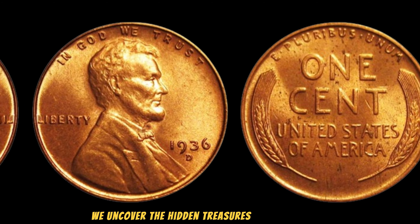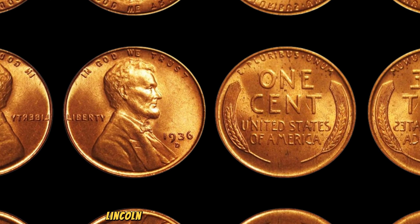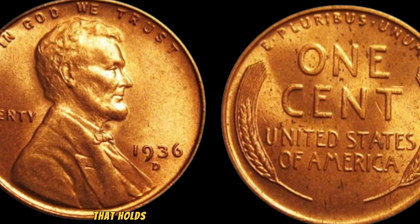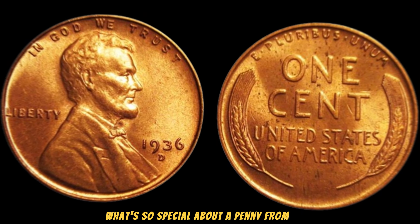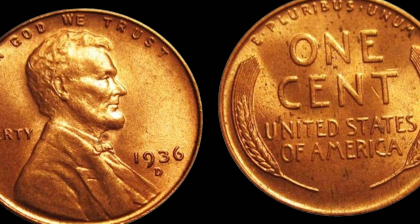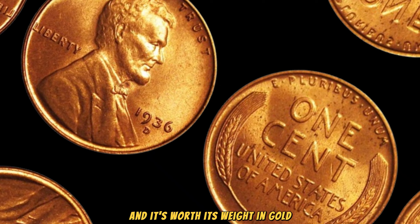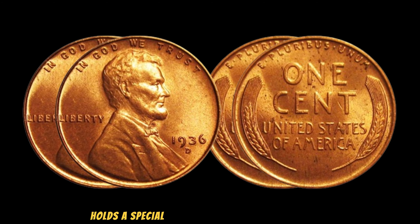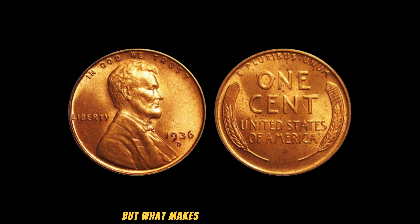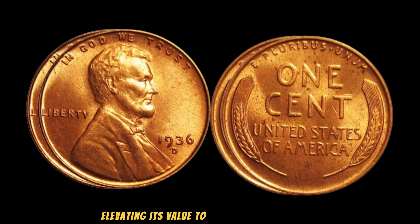We uncover the hidden treasures of numismatics. Today, we're diving deep into the world of the 1936 Lincoln Wheat Penny — a tiny piece of history that holds the potential to make your jaw drop. Released during a time of economic recovery after the Great Depression, the 1936 Lincoln Wheat Penny holds a special place in the hearts of collectors. What makes it truly remarkable are the rare instances where a minting error occurred, elevating its value to extraordinary heights.